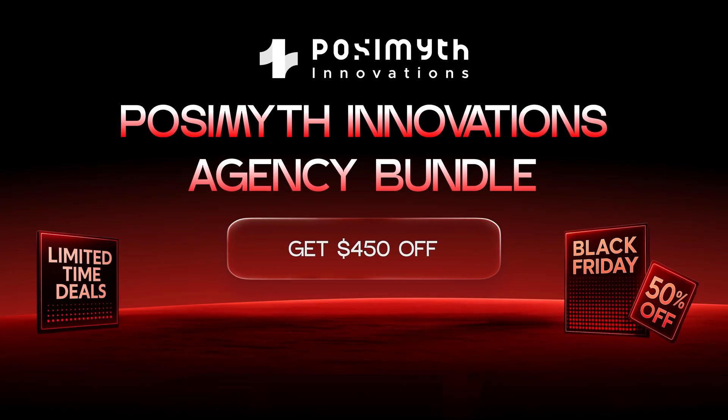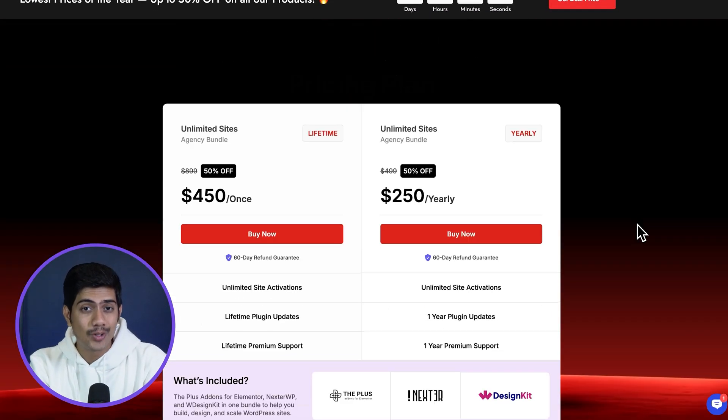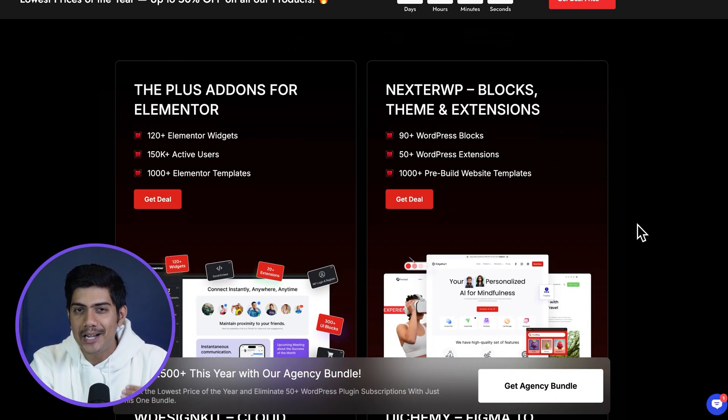Before we dive into the next set of deals, I can't skip mentioning the Pozimitz Agency Bundle. If you've liked the deals so far, for just $450 you can get the first three in the lineup — the Plus Add-ons for Elementor, Nexter and WDesignKit — all together with unlimited sites and lifetime access. This is a Black Friday exclusive deal, so if you're looking to upgrade your toolkit with powerful and flexible tools, this is going to be an incredible investment.